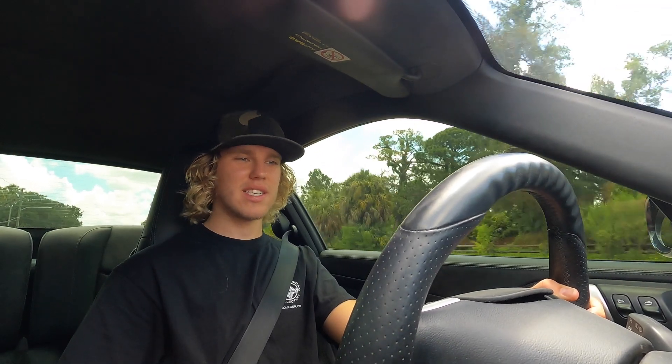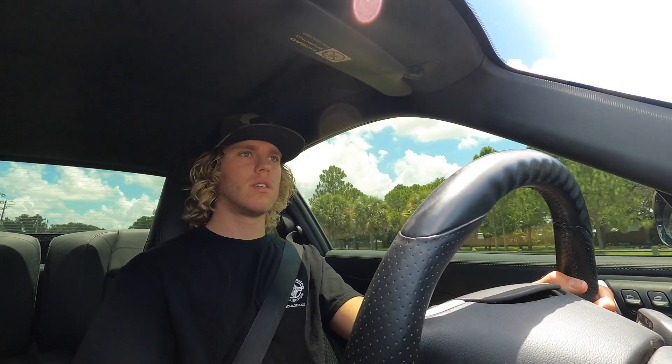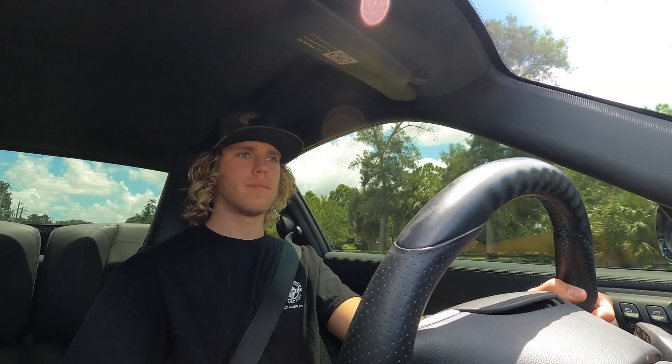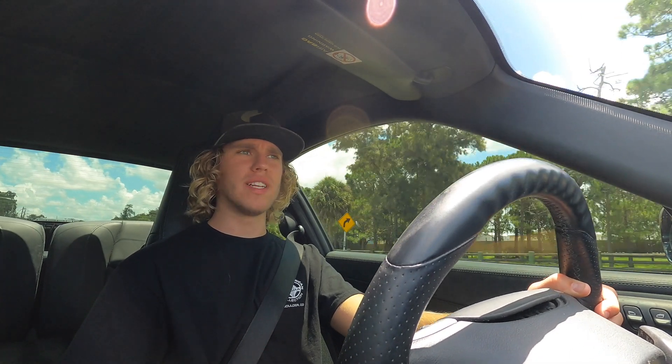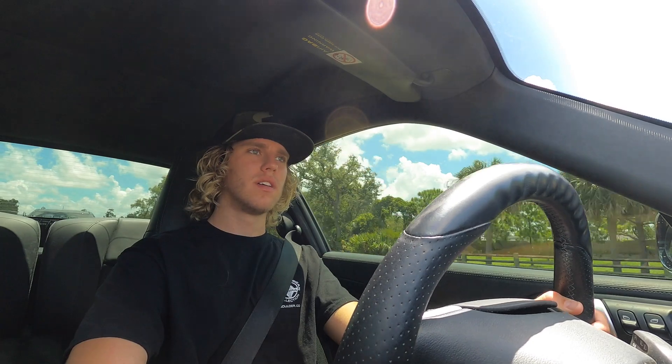Looks like the car red lines out at about 6,800 RPM. The GT3 by comparison is at 9,000 RPM — really holy moly. Alright, let's go ahead and get on the gas.